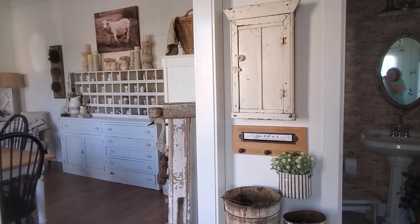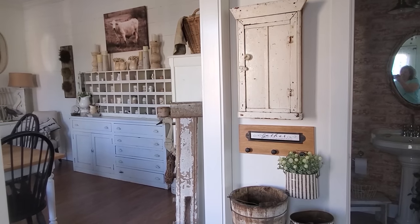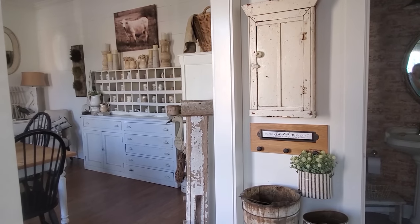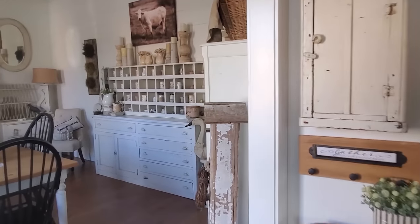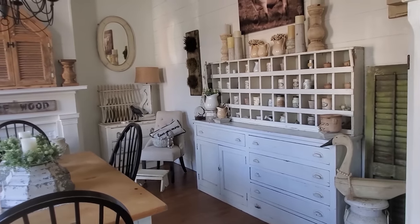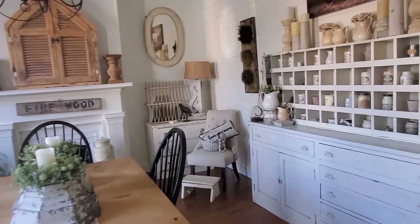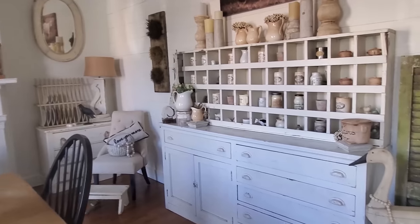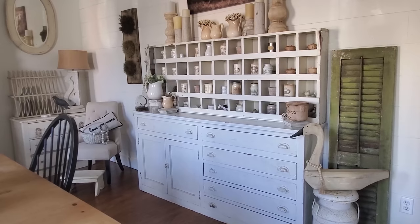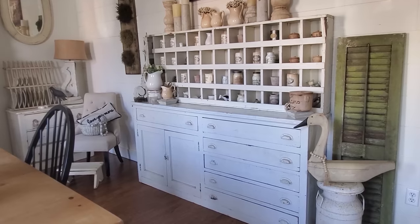Hi friends, welcome to my home. I'm Beth from Old Time Marketplace and I'm happy to be here on the Living It Country channel today. I'd like to thank Holly for the invitation. So let's take a look at our home. We'll start in the dining room, which is off to the left when you enter our home. Our home was built in 1900, and one thing that small older homes lack is storage. We've come up with solutions using different pieces of furniture that help us store everyday items out of sight.